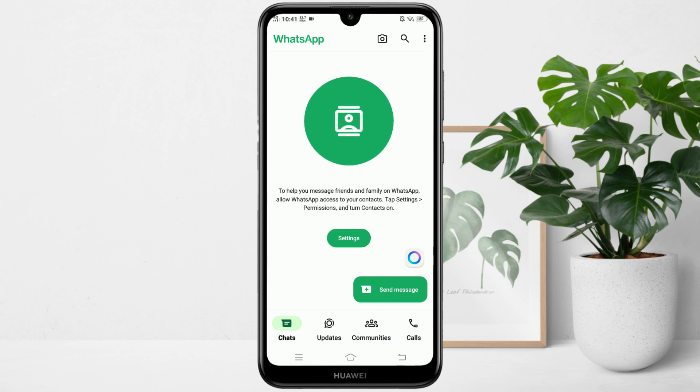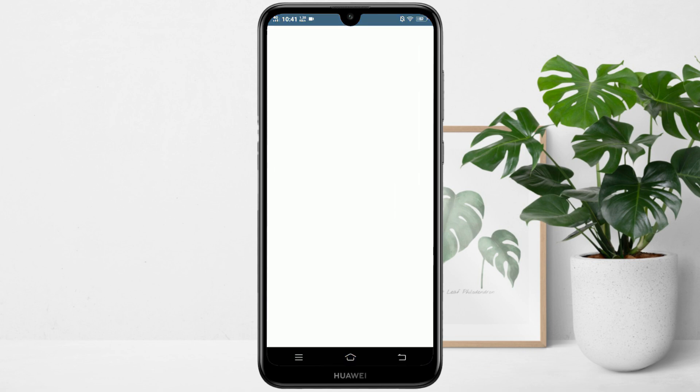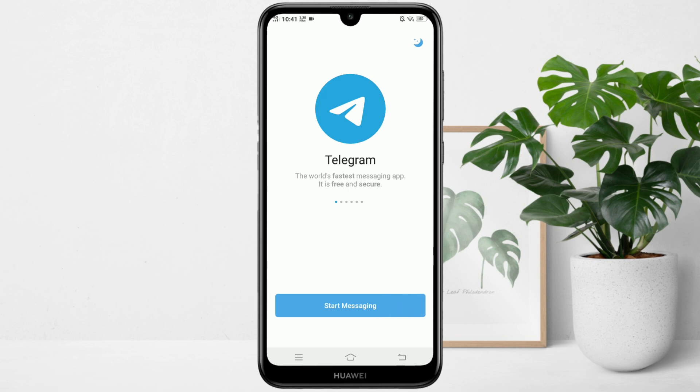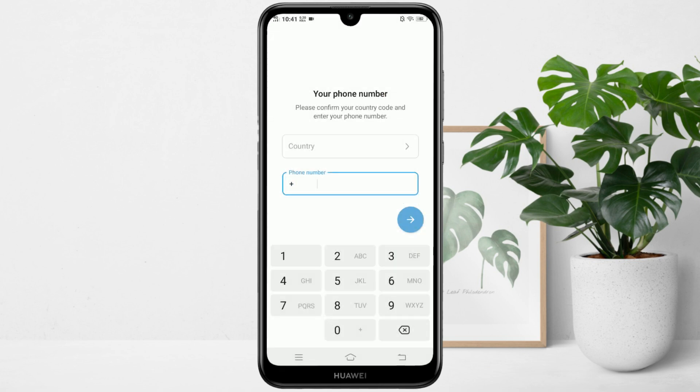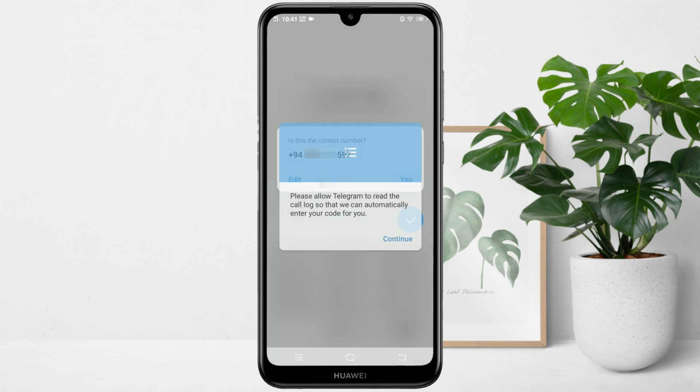Once your WhatsApp account is set up, close the app and open Telegram. In here, enter your full phone number including the country code. Then, tap next and choose your Gmail account to continue.